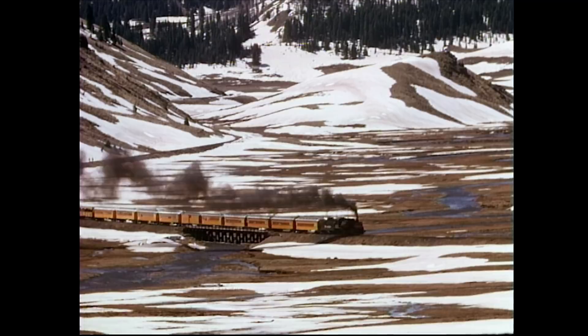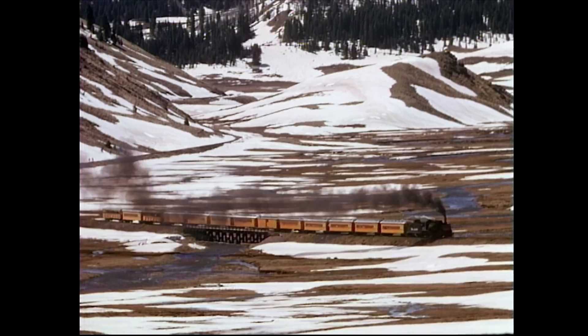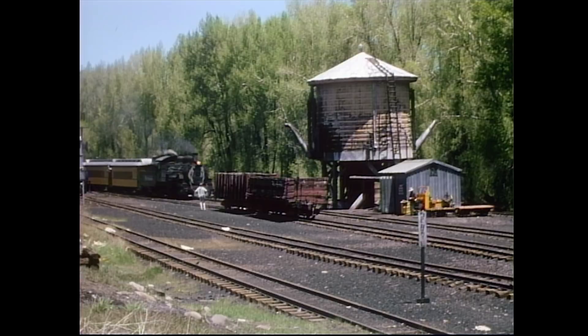Chama was a division point for the railroad. It served as a helper stop for trains heading toward Cumbres, as well as a lumber town. Extensive train servicing could be completed here when necessary.